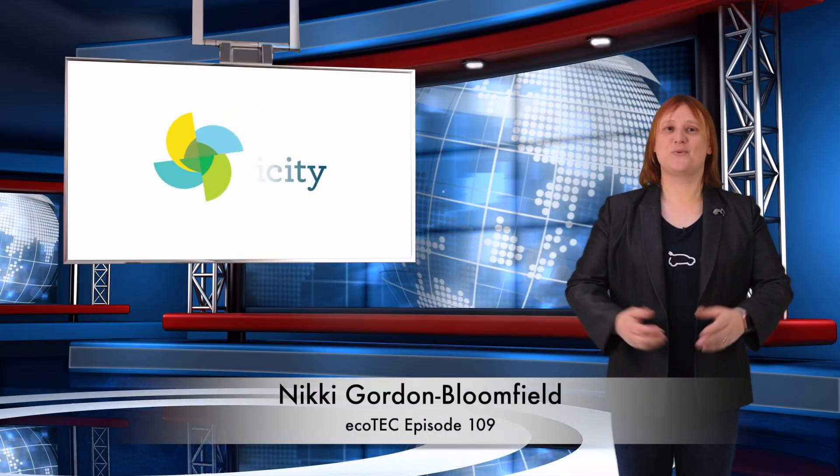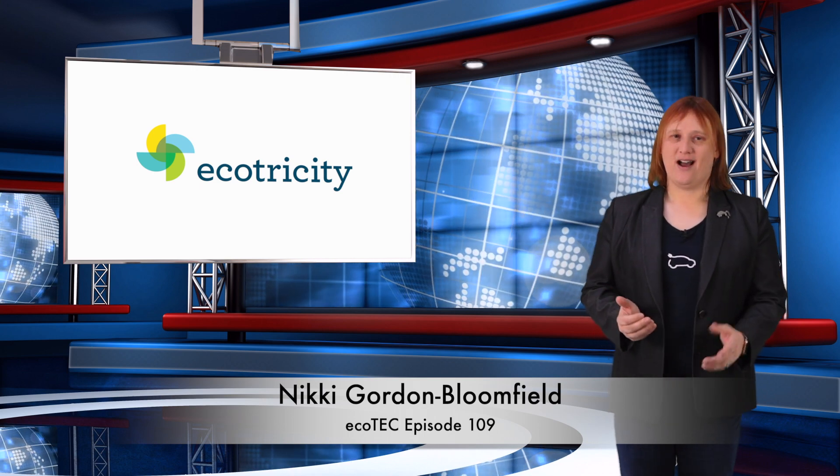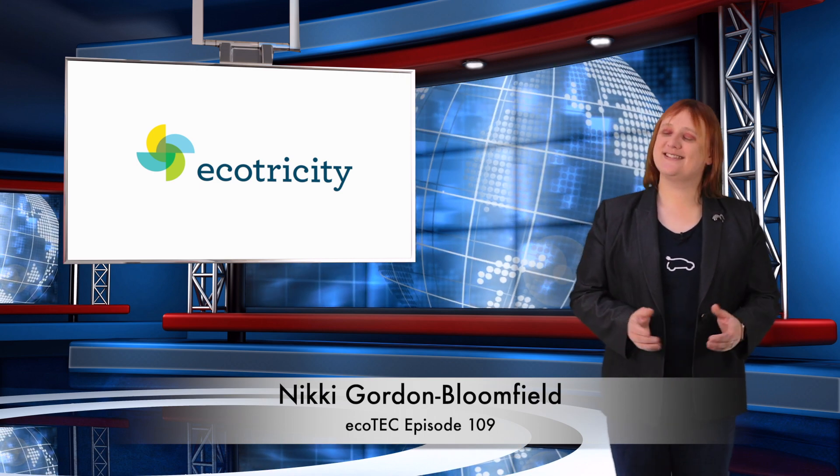Hi folks, welcome to another roundup in the world of clean cars and energy. I've got lots of goodies to share with you today, so let's get on with it.